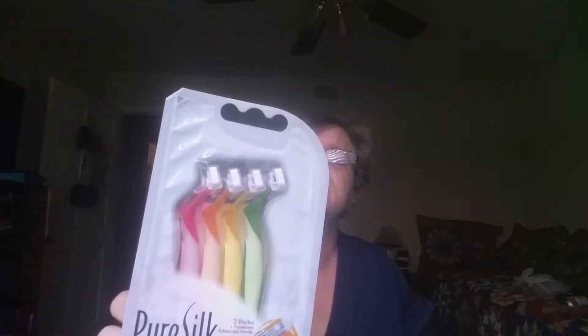I got two packs of Barbasol razors. There's three in the pack and they're the triple blade — just razors, nothing special. I also got some women's pure silk razors with lovely looking colors. There's four in here and they are also the three blade.